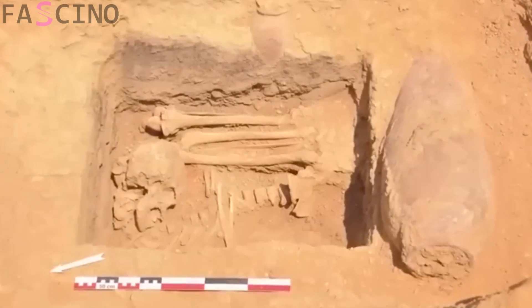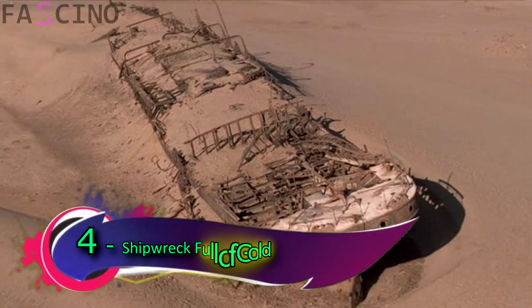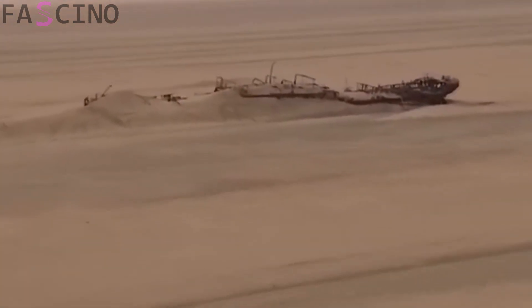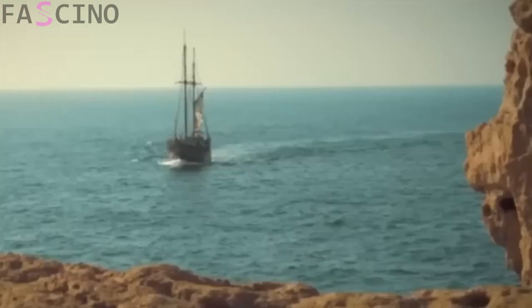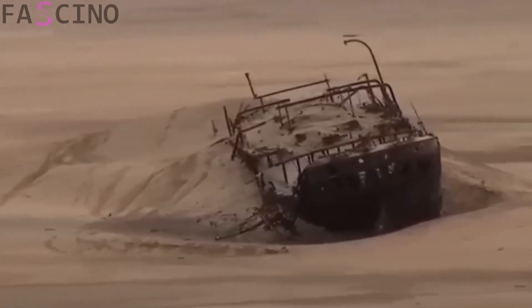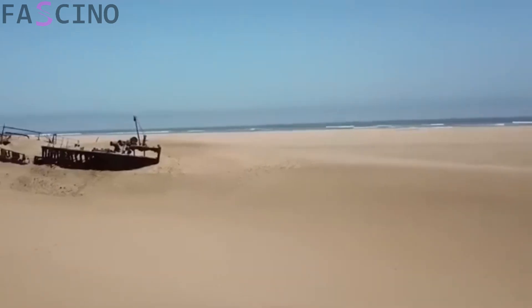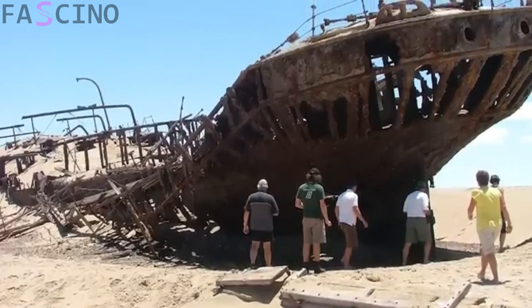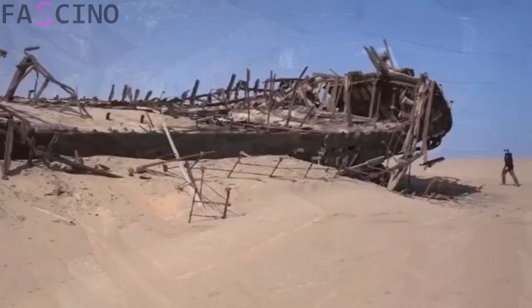This discovery suggests that the ancient Egyptians may have traveled to the far reaches of the Sahara, and that these regions could have been used for ceremonial or commercial purposes. Now, let's talk about a shipwreck full of gold — one of the most fascinating and mysterious discoveries in history. According to legend, this wreck belonged to a 16th-century Portuguese ship that never reached its intended destination and was eventually buried along the coastline of the Sahara Desert. In 2008, researchers discovered this remarkably well-preserved shipwreck buried beneath the desert dunes, and unearthed a treasure chest containing gold coins, silver, precious stones, and copper ingots.